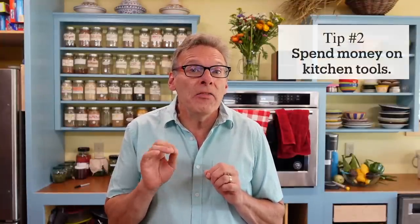Tip number two — and this might be another slightly counterintuitive tip — is to spend money on kitchen tools so you can save money in the end. Let's go over some kitchen tools.